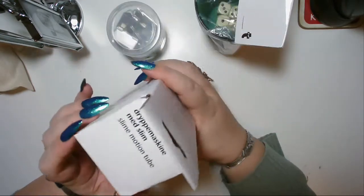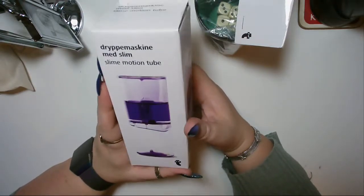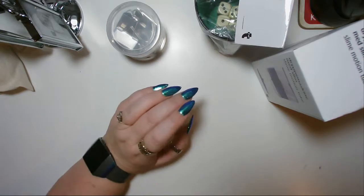It's a slime motion tube — this is really cool. I'm just going to put it on my desk so that I can stare at something when I'm seeking inspiration.